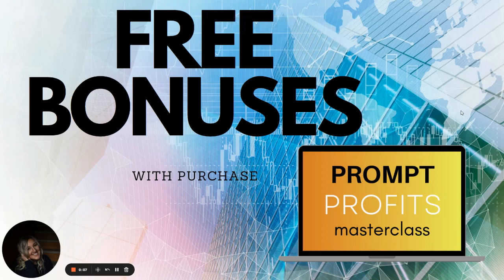Hey everybody, welcome back to another video. This video is going to be short, but I'm really excited to share with you one of the bonuses that we're throwing in for the Prompt Profit Masterclass.